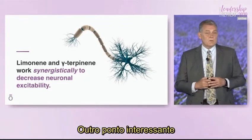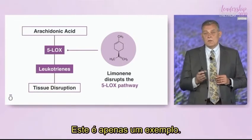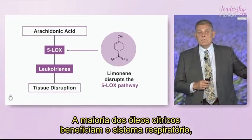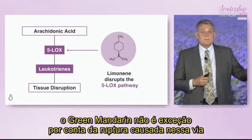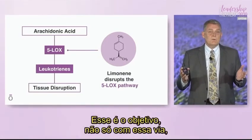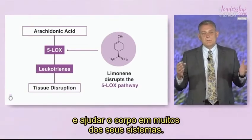We always want to have healthy, normalized inflammatory responses within the body. Looking at the 5-LOX pathway associated with the respiratory system — most citrus oils are very supportive of the respiratory system, and green mandarin is no exception. Primarily because of its activity within this pathway, it helps normalize and support healthy responses to inflammatory circumstances, not just in the respiratory system but across many different systems of the body.